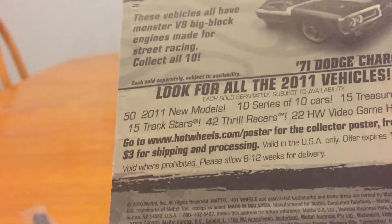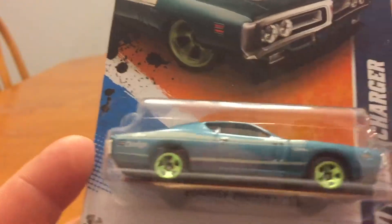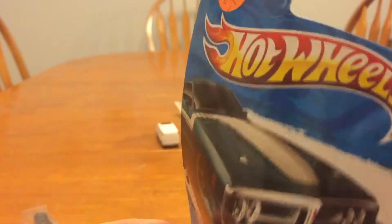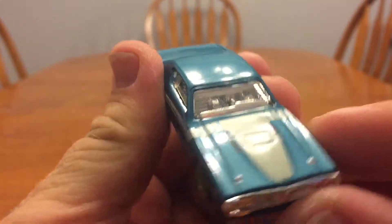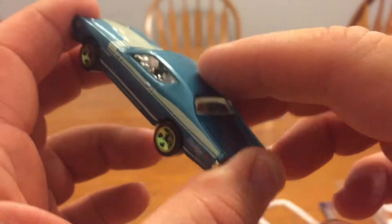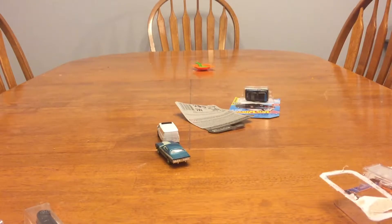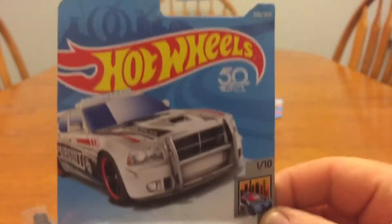I think it's a 2010 — there's a 2011 too. This is the '71 Dodge Charger; I like that one. The consignment store was in the next town over. My son went there — they sell records, I got some LPs — and we found this Dodge Charger drift car.